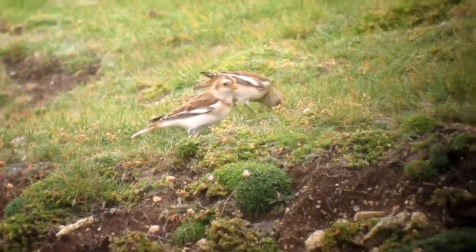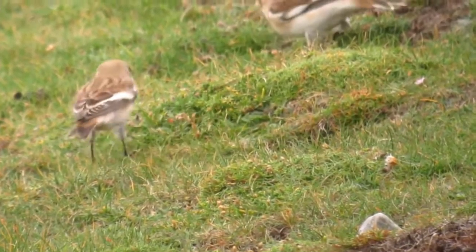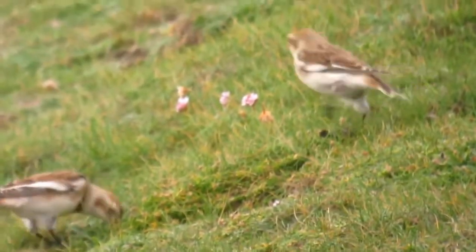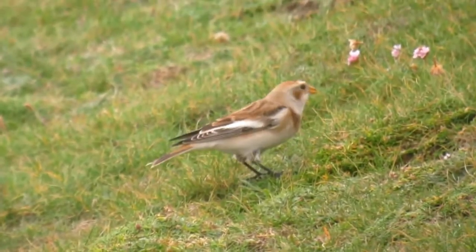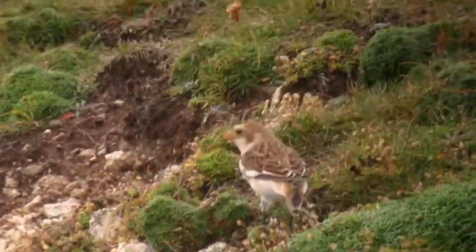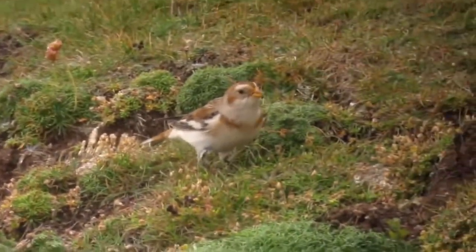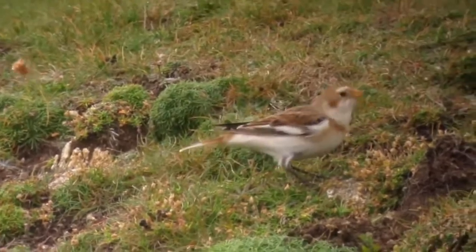Due to this, snow buntings are expected to be driven out of the UK by climate change. As temperatures increase they're expected to have reduced breeding success. The temperature increases are also expected to reduce their summer range, with not enough snow cover being left behind to sustain a healthy breeding population. This would be extremely disappointing to many bird fans and a loss of native British biodiversity, given how long this species has been resident here.